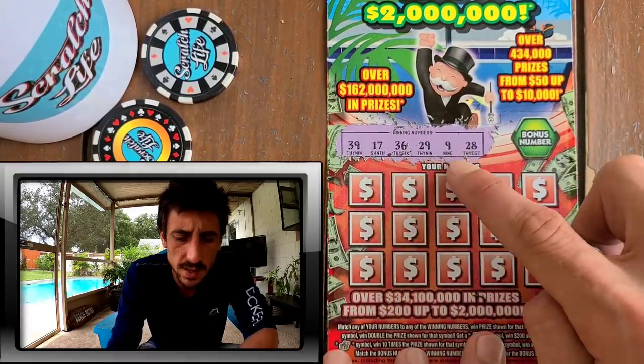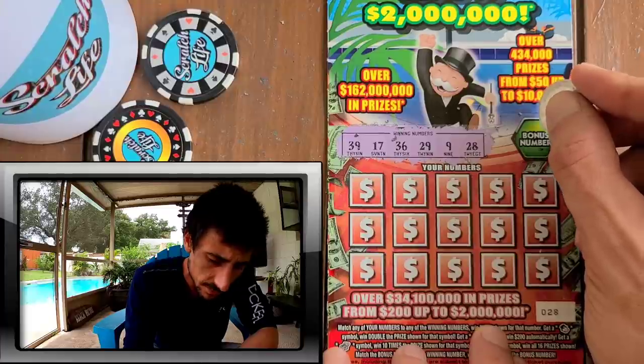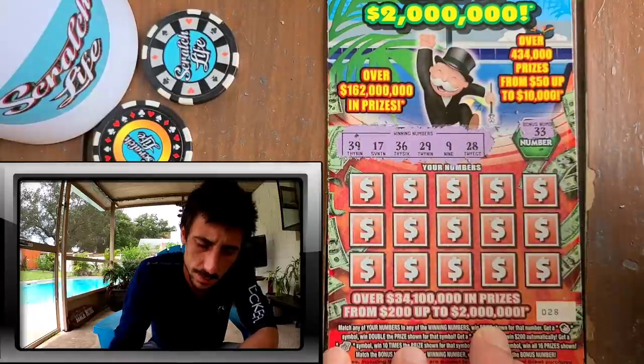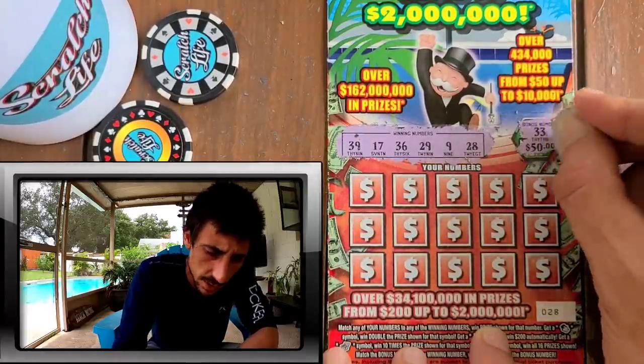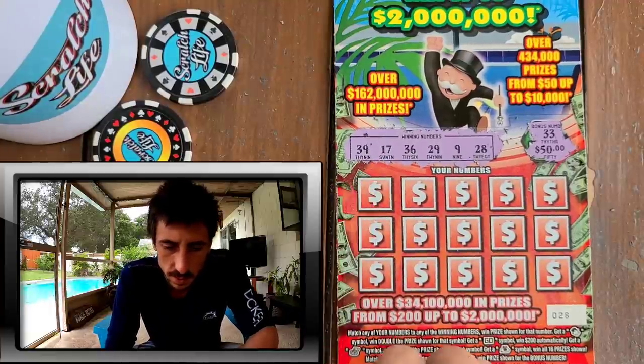All right, we got 39, 17, 36, 29, 9, and 28. Come on the $10 ticket — can I bonus it? 33, no. And the bonus — I'm pretty sure it has to be in the winning numbers. That's 50 bucks it was nice, yeah, I think the bonus has to be in the winning numbers.